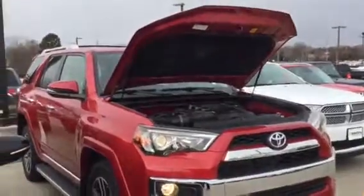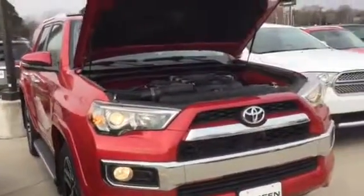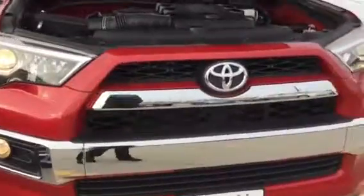We did perform a 27-point inspection. But given it's a late model with low miles, of course it didn't need anything in the shop.